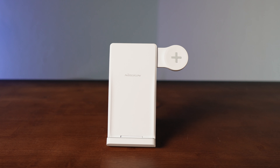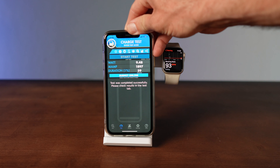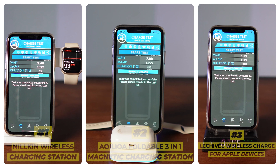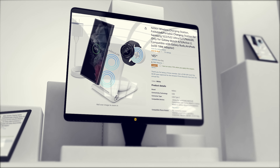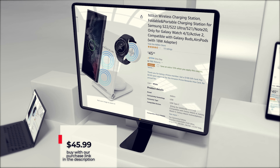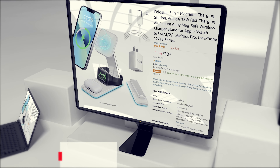Drumroll, please. Coming in at number one on our list of the 10 best wireless iPhone chargers on Amazon is the Nillkin Wireless Charging Station. It had a blistering hot average charge rate of 8.12 watts a minute and ranked number five in our style lineup. So here's a case of both brawn and decent beauty — a truly rare find. It's a three-in-one that charges your phone, watch, and earbuds.